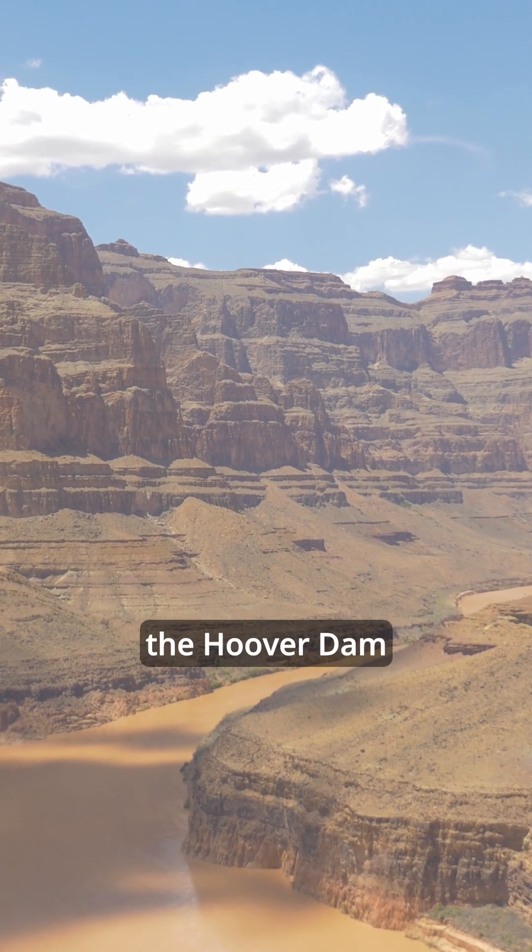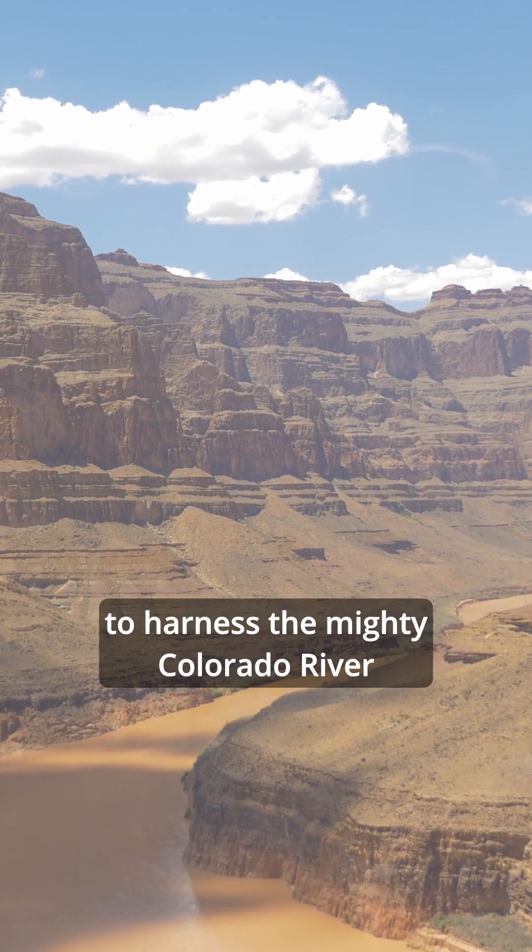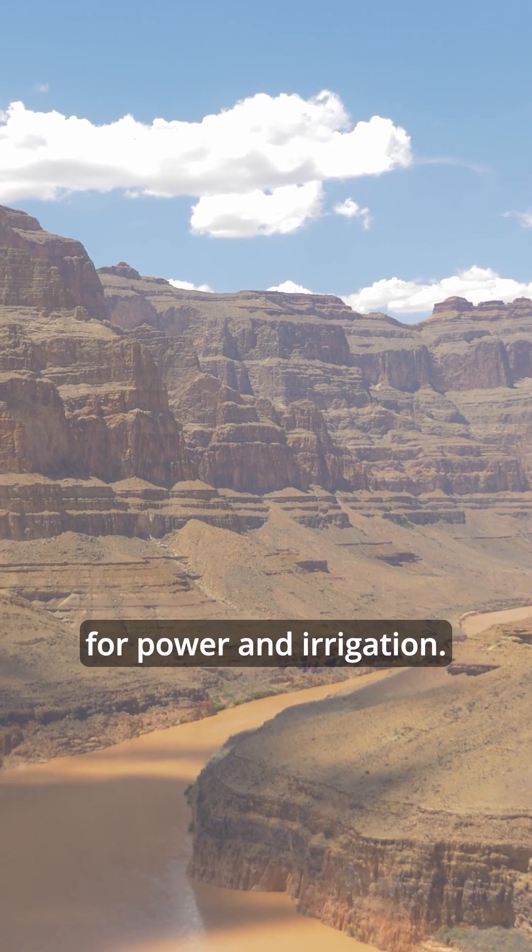Back in the 1930s, the Hoover Dam project embarked on a mission of colossal proportions, seeking to harness the mighty Colorado River for power and irrigation.